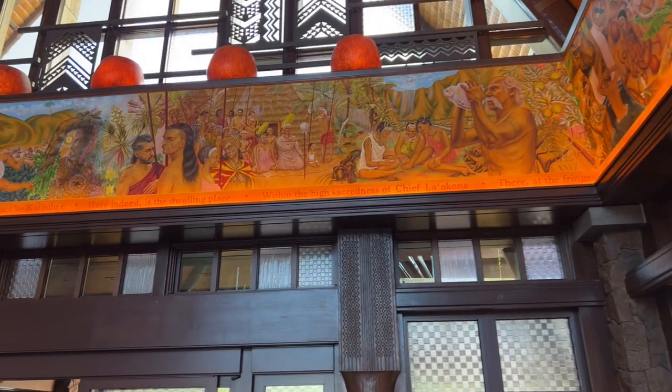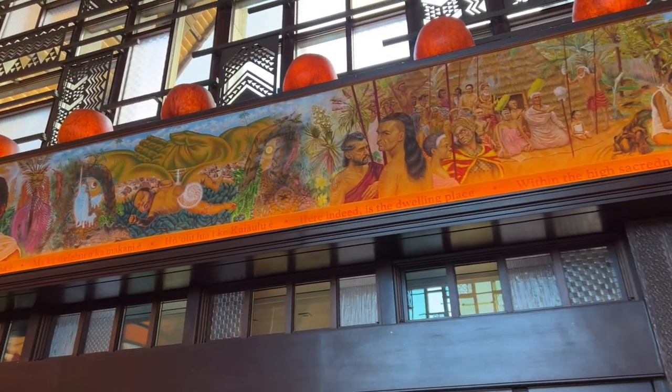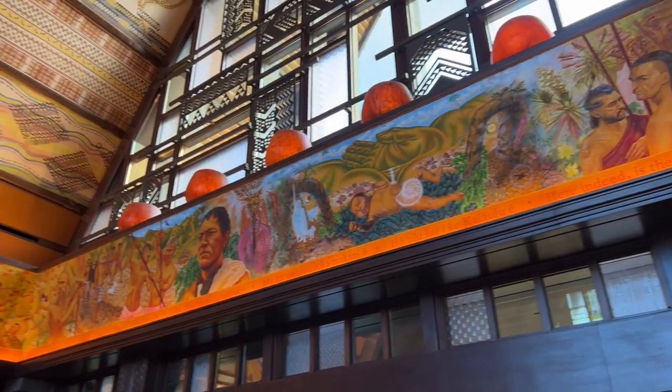Hey there, Steven Pegg from Loves to Travel. Thanks for checking out our videos. We are at Aulani in Hawaii on Oahu and we're going to check out the room that we've got here.